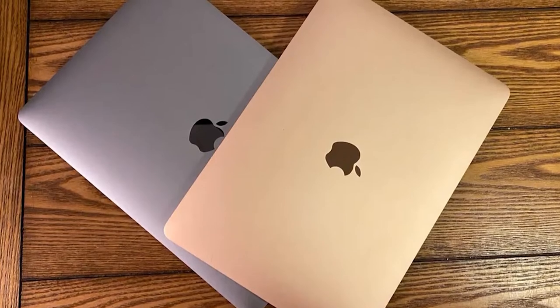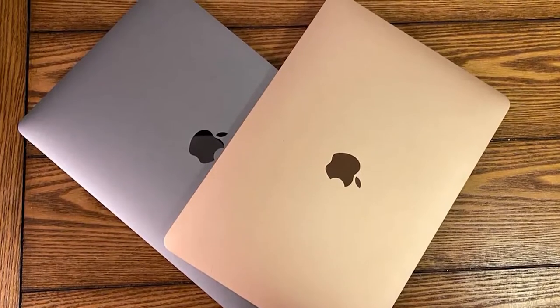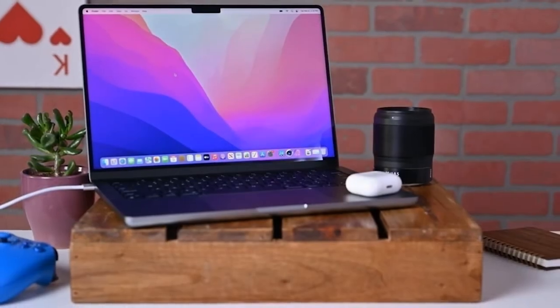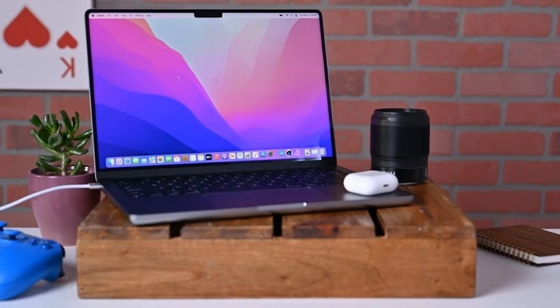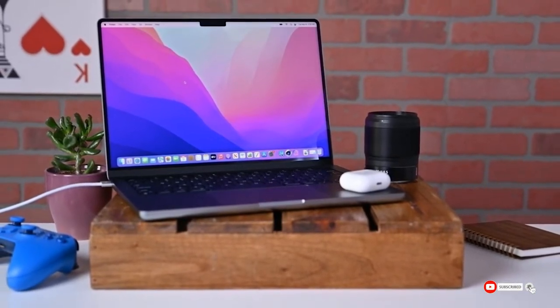This laptop uses Apple's M1 silicon chip, which is said to boost performance massively as well as offer excellent battery life. It's not the cheapest option for students, but it is still one of the most affordable MacBook options, so if you do have some flexibility in your budget, this one's worth the investment.